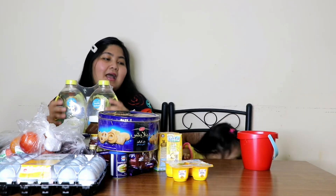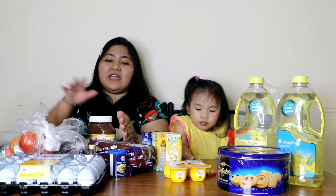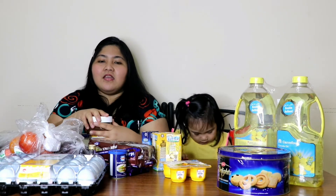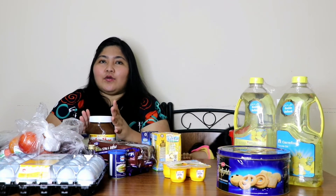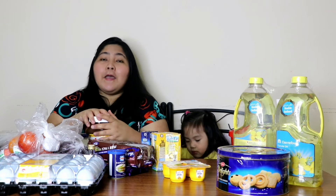Hindi pa tayo tapos mag-vlog! So ayan pa yung mga pinamiliin natin. Meron pa yung pili na namin — may frozen pa. Nag-order din tayo ng 2 kilos ng chicken breast. Ayan lang yung mga pinamiliin natin, pinag-deliver natin. Napaka-convenient talaga at napakadali mag-grocery dito — hindi ka lumalabas ng bahay. Phone mo lang, click mo lang sa app nila. Masaya! We're very thankful na may ganoon na sobrang pinapadali ng buhay natin mga nanay, lalo na sa mga kailangan natin sa ating bahay.